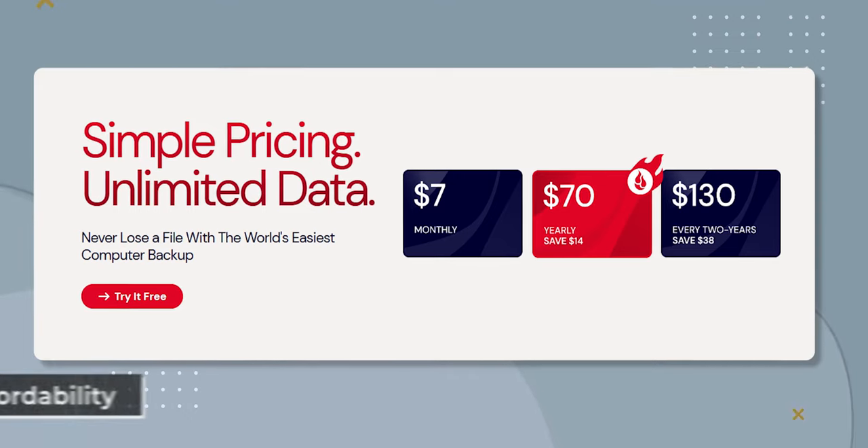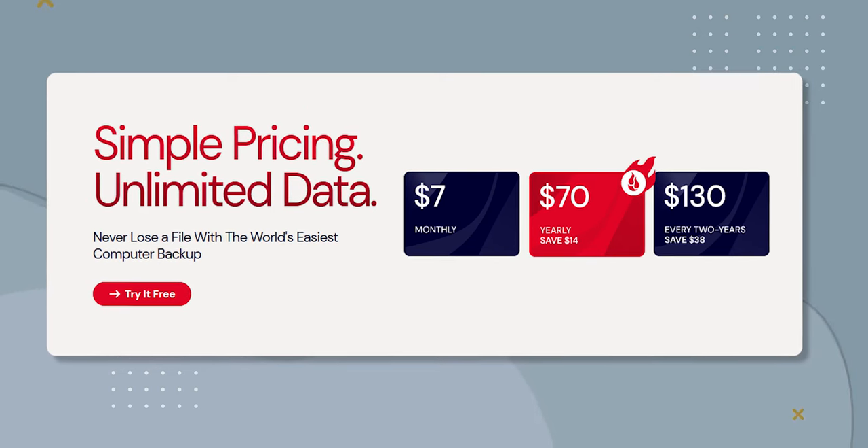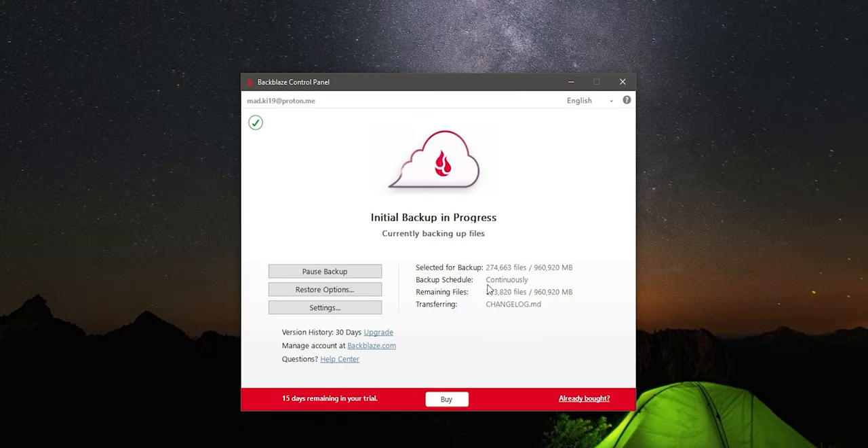Talking about the pros, one of the biggest pros is its affordability. The company offers one of the lowest price points in the industry, making it an excellent choice for those on a budget. The software is also very user-friendly, so you don't need to be a tech expert to use it.